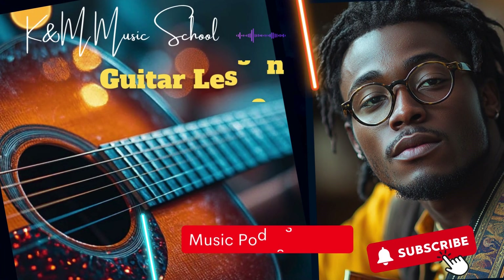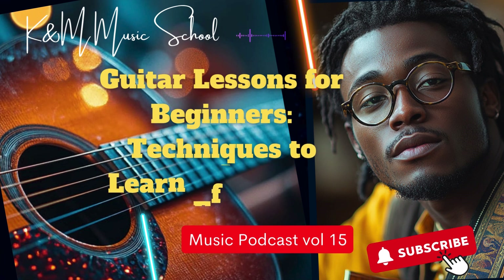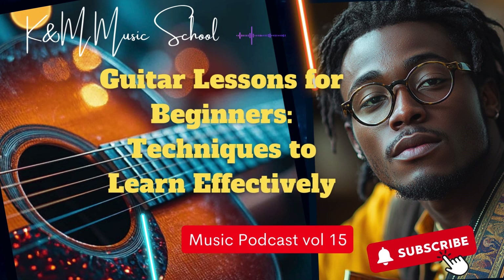Ready to become a guitar hero? Let's dive right in. We're going to explore what really matters when you're starting out — finding the right guitar, the gear, and overcoming those early challenges.